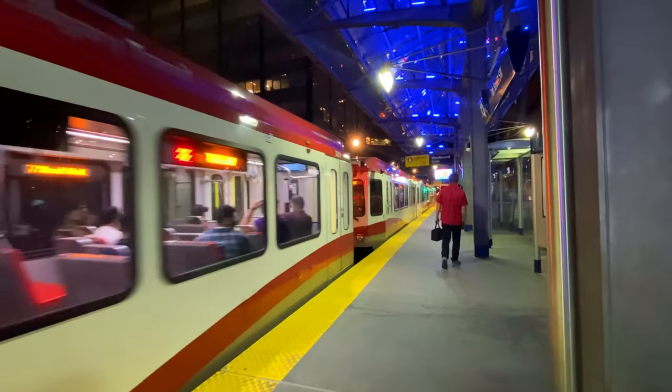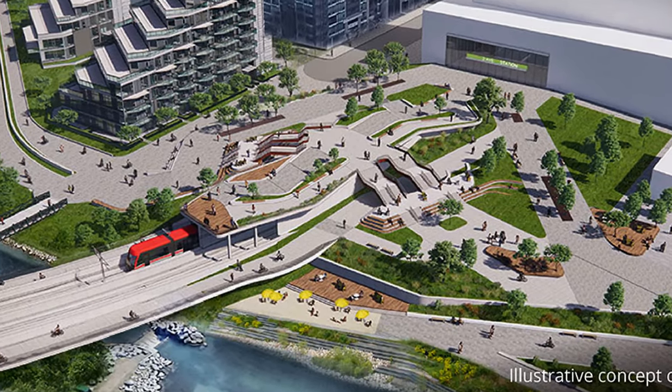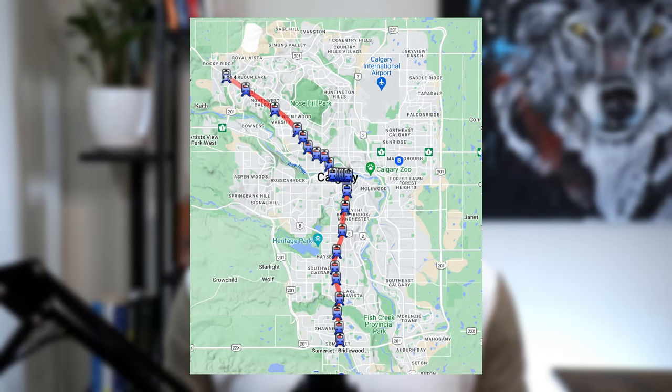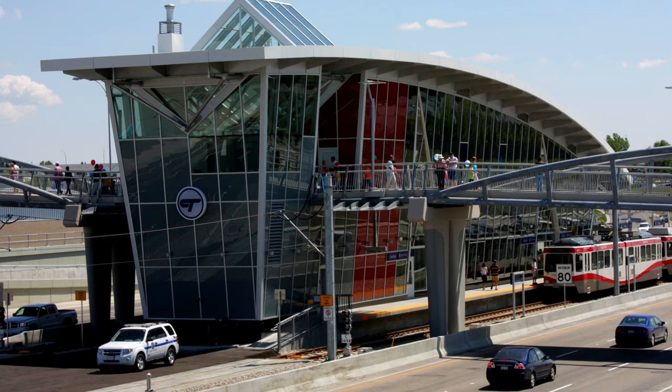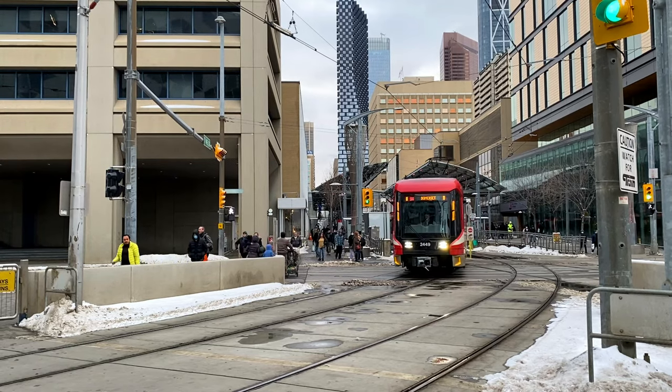Most of the network functions much like a light metro, although through the fare-free zone in the downtown core it operates more like an urban tramway due to the density of stations there. The C-Train began operation in 1981 and has expanded as the city's population has increased. The system is currently made up of two separate lines with a third line under construction, due to open its first phase in 2026. The two current lines are the blue line and the red line. The red line services the northwest quadrant and south end of the city.